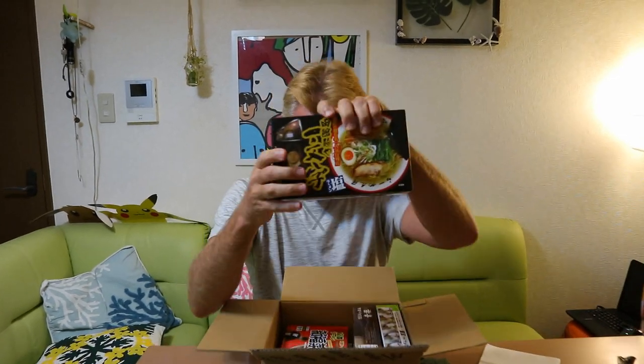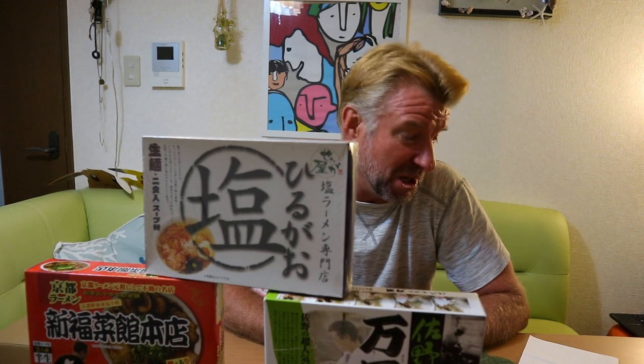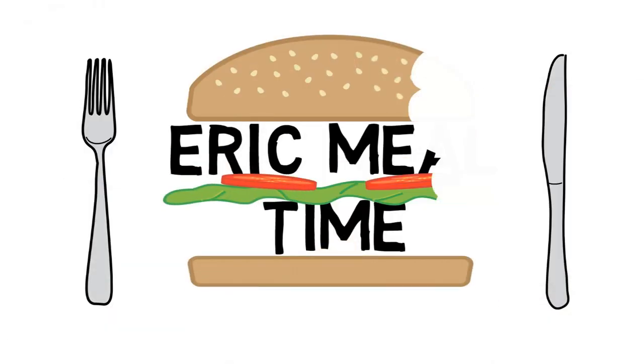Opening the boxes reveals a jackpot — ramen from Hakodate in Hokkaido, Kyoto, Tokyo, and more. Each pack contains two servings. The host notes this is a sponsored video, so he won't be ranking the ramens due to potential conflicts of interest, but there will be a giveaway at the end. He introduces himself as Eric Surf Six, host of Eric Meal Time.